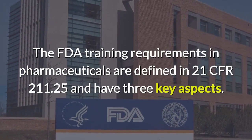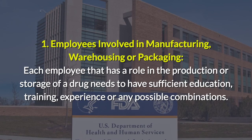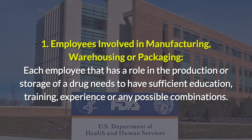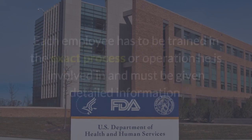The first aspect covers employees involved in manufacturing, warehousing, or packaging. Each employee that has a role in the production or storage of a drug needs to have sufficient education, training, experience, or any possible combinations.